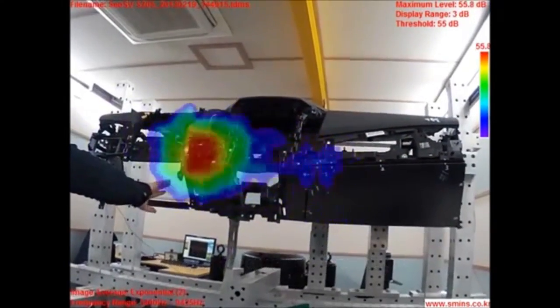The output from the microphones and the optical camera are displayed on a linked computer, which then shows both a real-time image of the subject with a thermographic-like color-coded overlay indicating the location of the noise. Availability and pricing is yet to be unveiled.